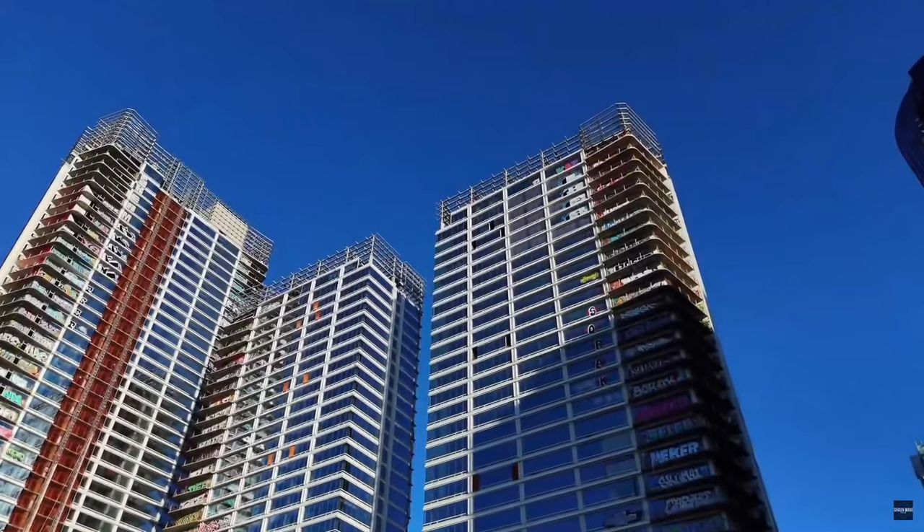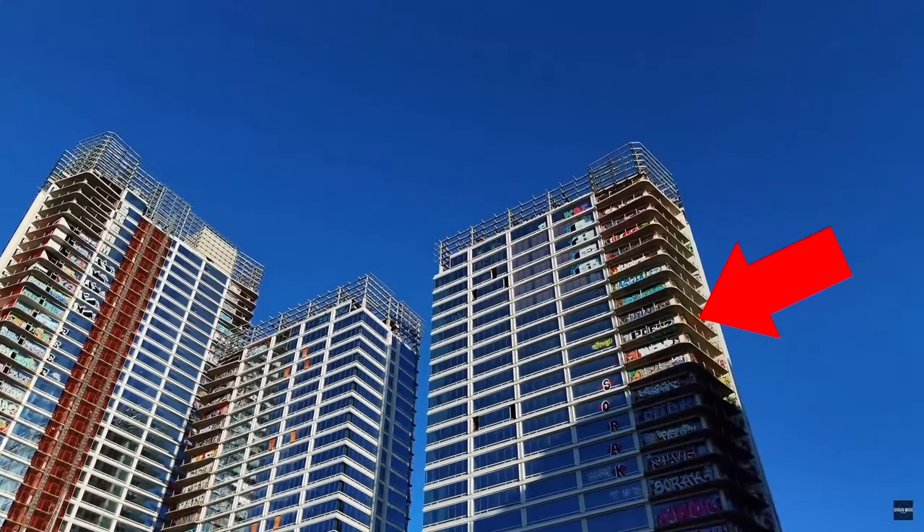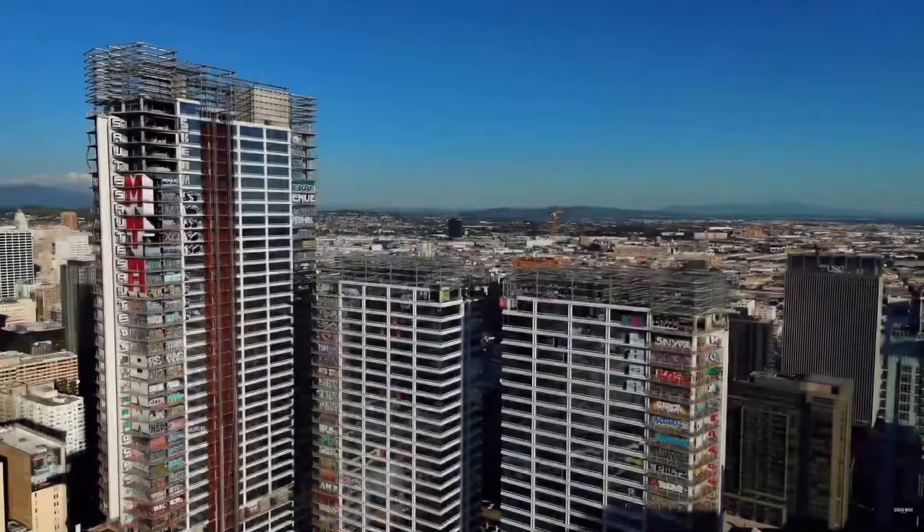I don't know how big that ledge is, I don't know how much space they have, but just from here it definitely looks a lot thinner than these platforms. I could be wrong about that. But I'm surprised nobody's fallen off this thing yet. It's kind of crazy.